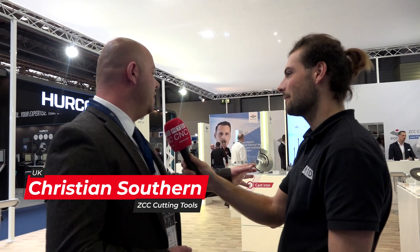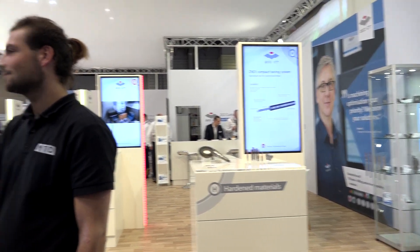We're here at the ZCC stand, it's MAC 2022. Christian, it's a lovely looking stand. What is the stand design, what have you done here? Well, this time we've changed the stand — we've got a unit for each specific material group, so we've got hardened, cast iron, stainless, and everything that you'd expect, all material groups. And we've split the products into the relevant areas.